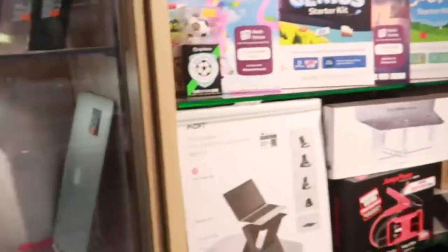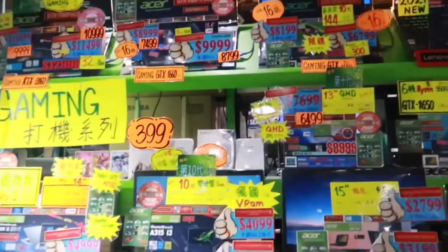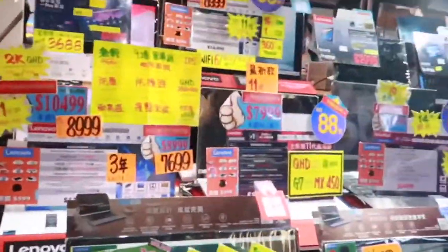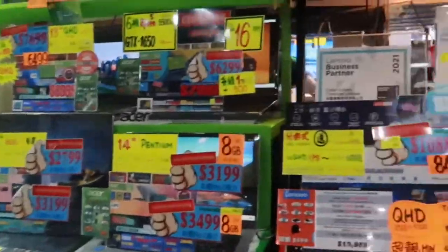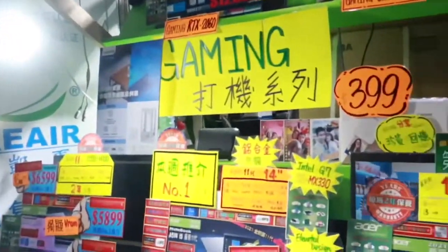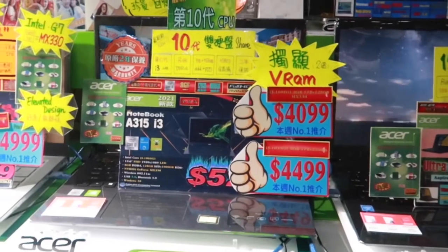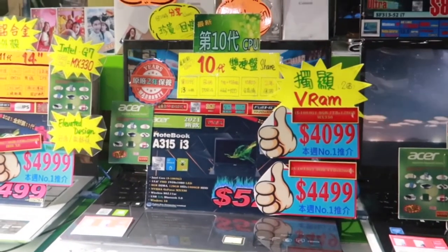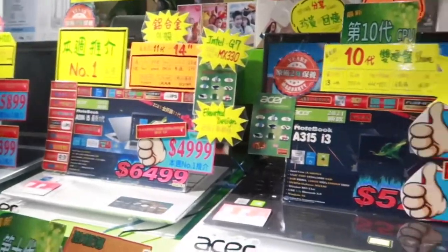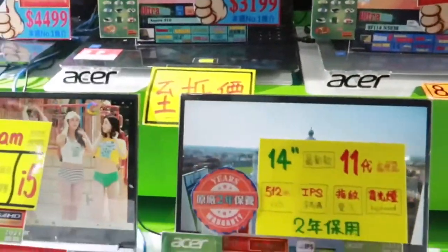Ang dami shop dito, guys. Marami din siyang computer mall. Meron pala dito sa taas, Cyber Pro. So ang dami nilang brand. Yung i3 nila, dun sa baba is mas mura. So i5 is mas mahal dito. I think I like the other one. Balikan po tayo.